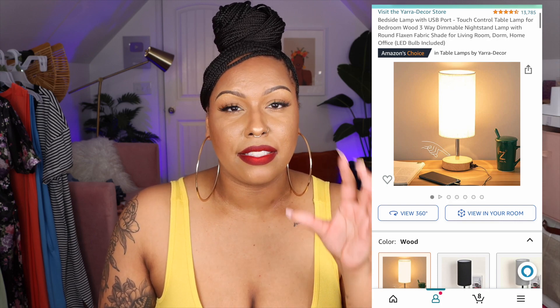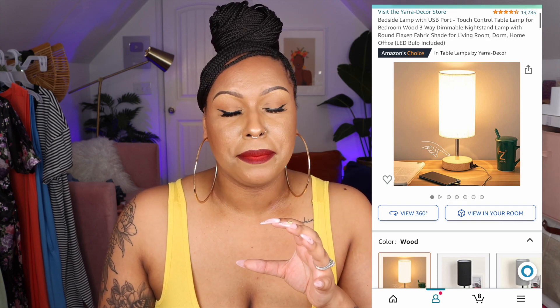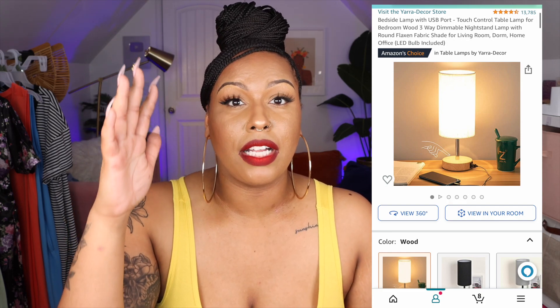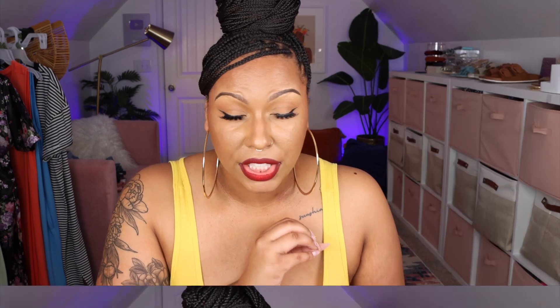Next is a touch lamp I have in my office. The base is wooden and the top is a tan color. You just tap the base and it goes to different levels of brightness. It creates a mood in my office and was a nice touch to finish off the corner since I didn't want anything too bright — it just creates a vibe.